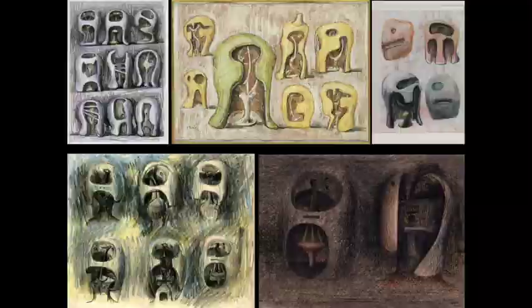There is a close personal pedigree back to Moore himself, which is great because the show is about Moore's work in the Wallace and how he was inspired specifically by the armor collection. He came to the Wallace many times, but he always thought of it specifically as his armor place. Whenever he was thinking about armor and this kind of steel sculpture, the Wallace is the place he went to study it, and he himself said he spent many hours there.